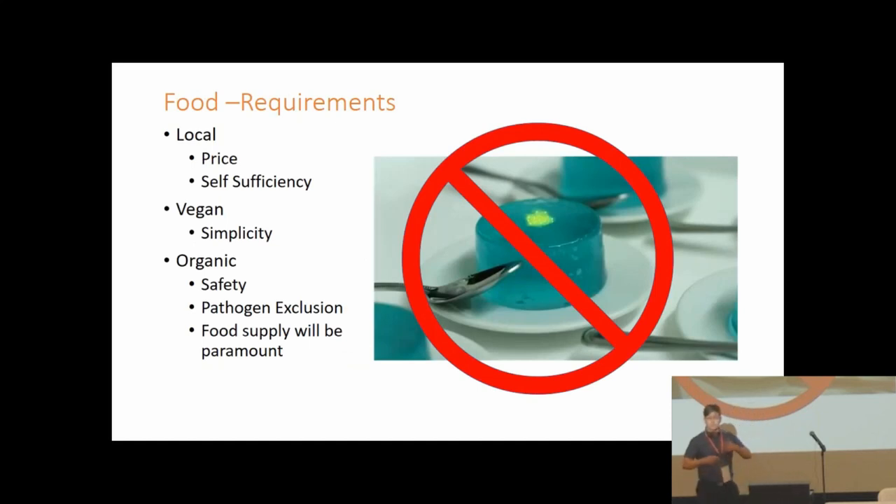Food on Mars is not going to be a science fiction fantasy — it's going to be a lot more like what your grandparents ate: rich in whole grains and fresh vegetables. Local, vegan, and organic — popular movements on Earth — will be vital on Mars. Local purely because the cost of transporting food makes any colony unviable, and for self-sufficiency. Vegan primarily for simplicity — keeping the food chain short reduces complexity and risk. Organic to keep toxins out of the food supply and prevent pathogens via biosecurity rather than relying on insecticides and pesticides.